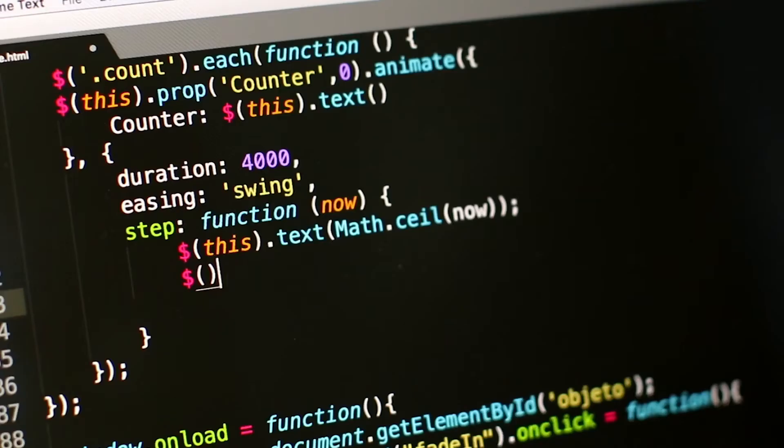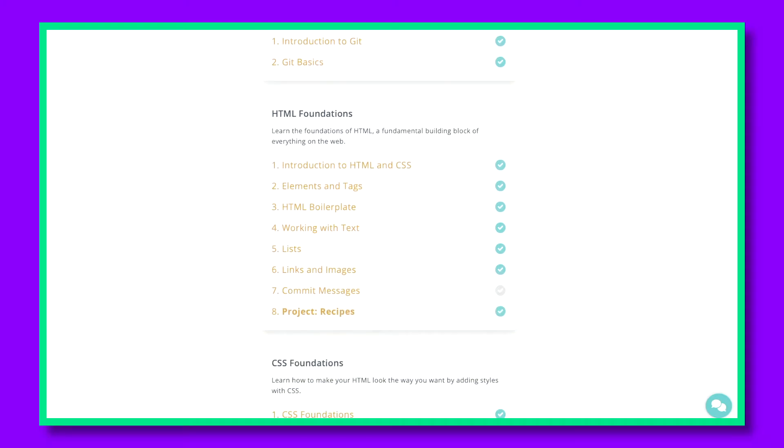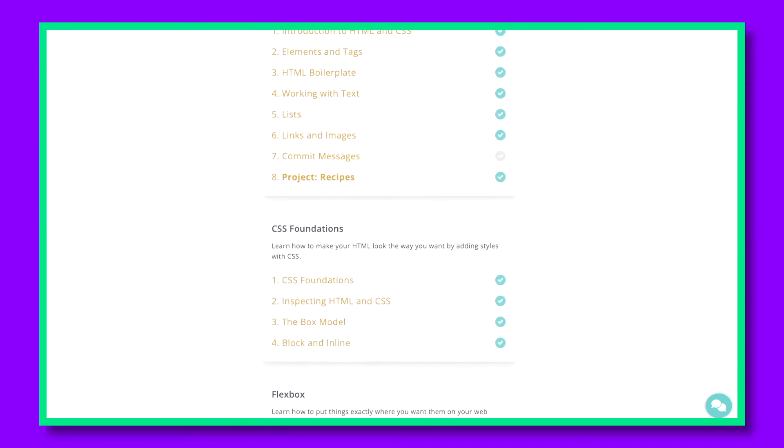When I was learning how to code around day 7, I was doing the Odin Project. They have a great curriculum — you can learn how to code. Learning HTML and CSS is not exactly computer science, but you're definitely learning how to code up a web page, how to style a web page, things of that nature.